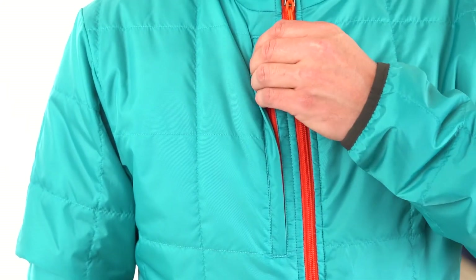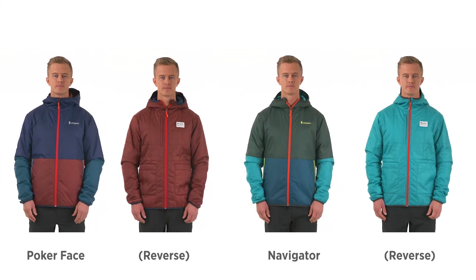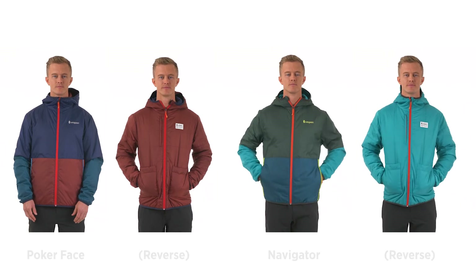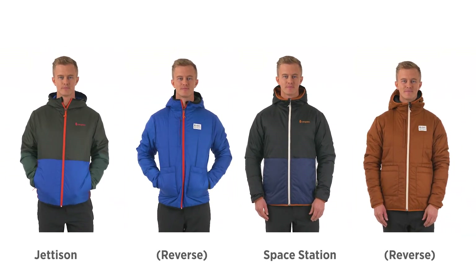Available in sizes small through double extra large. Fall 21 colors include Poker Face, Navigator, Jettison, Space Station, and Hot Tub.